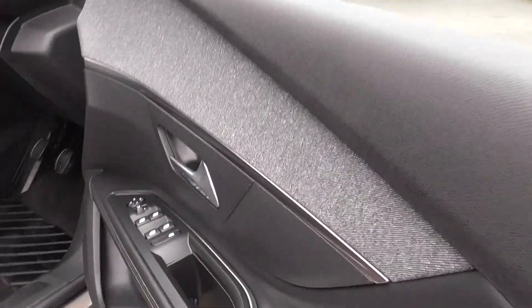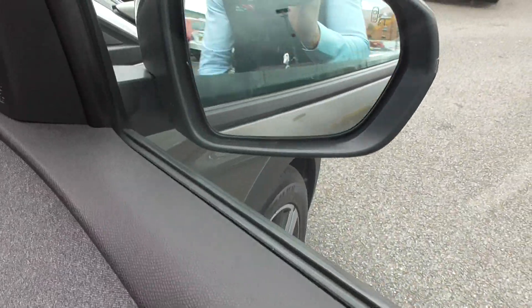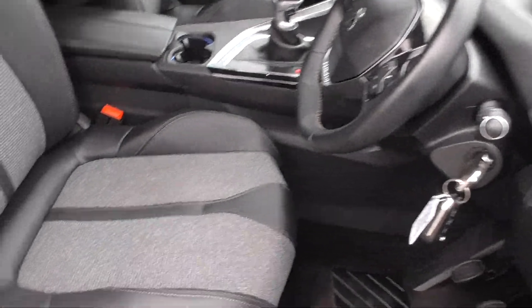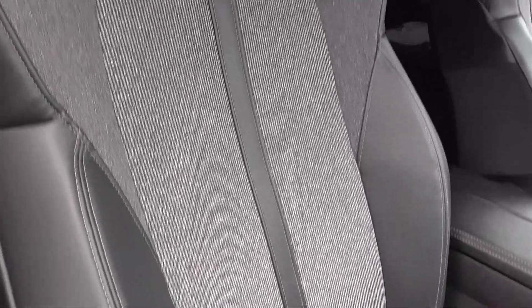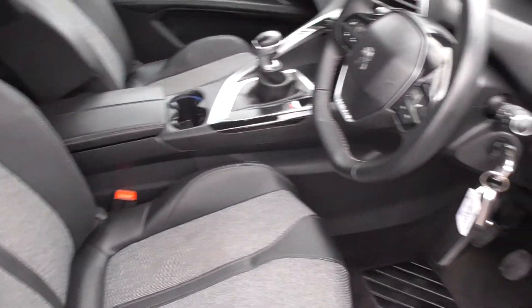Lovely grey interior. Four electric windows, electric door mirrors — we have the fold-flat mirrors too, which is really great if you're in a car park, they're not going to get banged. Just take a look at the seats — they're like a part leather. You get the leather with the contrast grey stitch and then the lovely check interior, along with high back sport style seating. What a really nice chair.